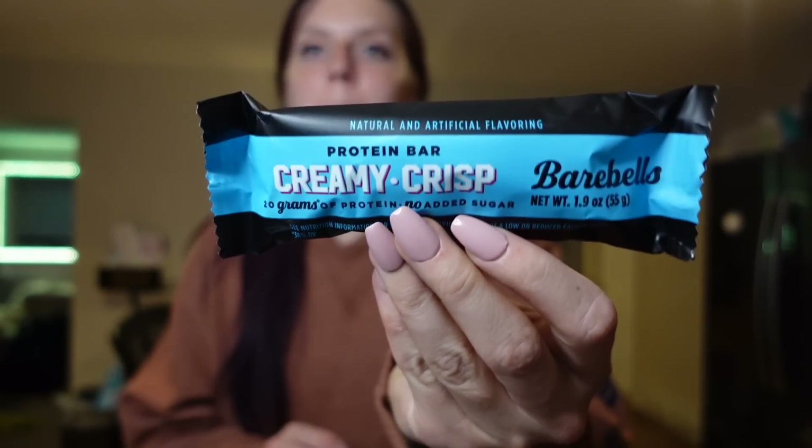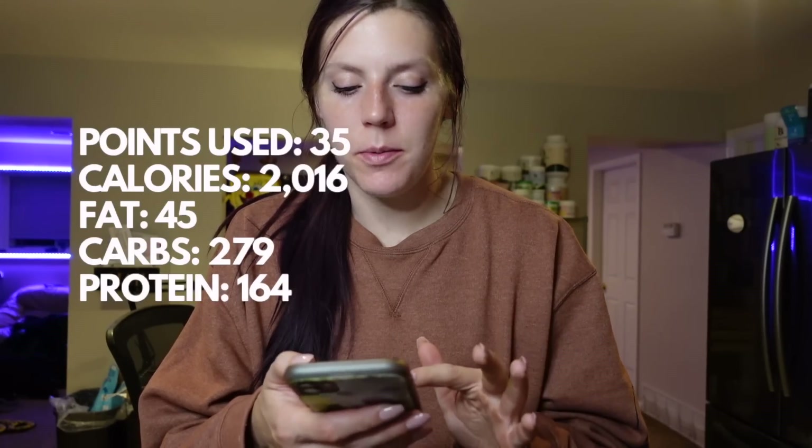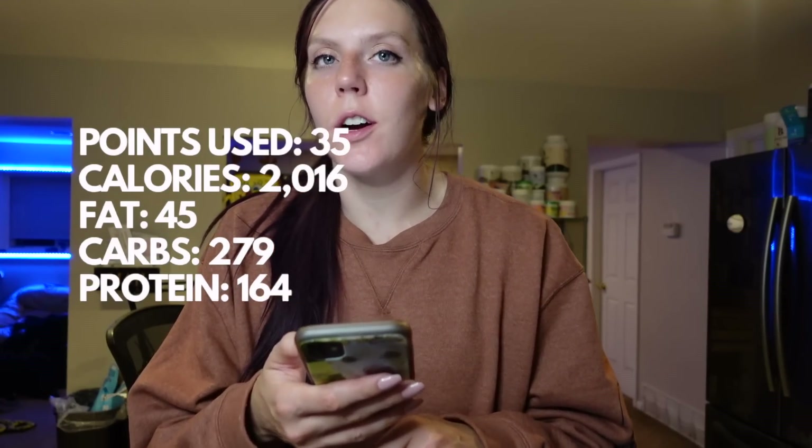Dinner was amazing — that pizza bake was so good. Now I made myself some yogurt: a two-point base of Dannon Light and Fit Greek vanilla yogurt, two points of Kashi Peanut Butter Go Lean Crunch cereal, and about a quarter cup of blueberries — four points total. After that I'm having a Creamy Crisp BarbaBell bar, which tastes like a candy bar. It's 200 calories, 20 grams of protein, and five points. Ending the day: 35 dailies used, 30 weeklies left, 2,016 calories, 45 grams of fat, 279 carbs, and 164 grams of protein.